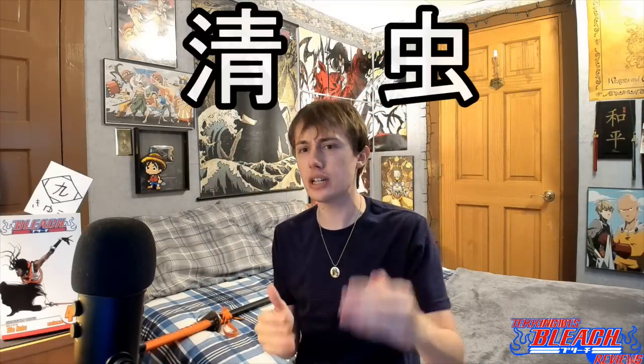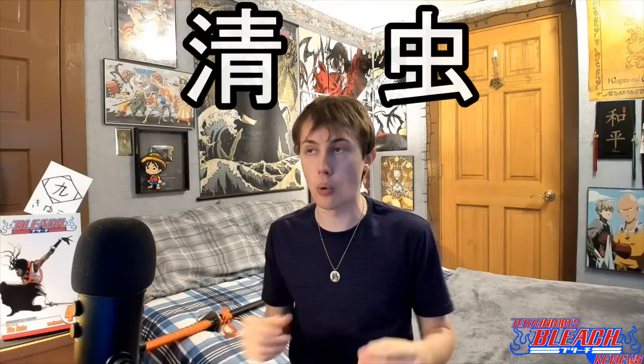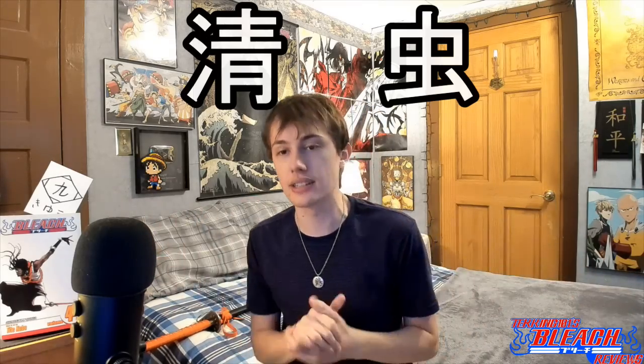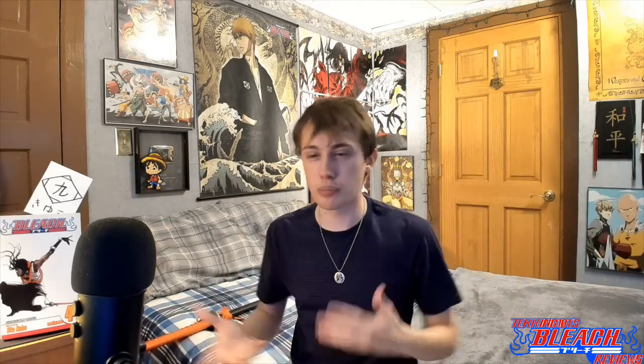Suzumushi — this is how you write it. You take the kanji for 'clean' or 'pure' and the kanji for 'insect,' and that makes 'cricket' or 'bell bug' in English. Very interesting, because the whole basis of Suzumushi is sound and vibrations, which kind of fits Tozen, given that he's blind — so he might rely more on sound to perceive his surroundings. Also, being a Shinigami, he can sense spiritual pressure.